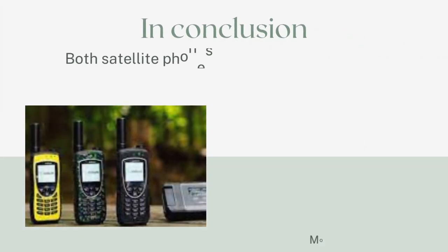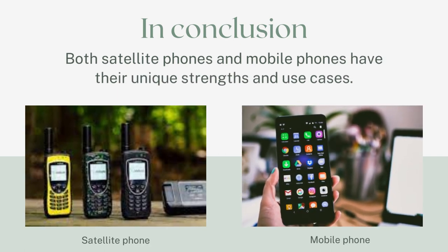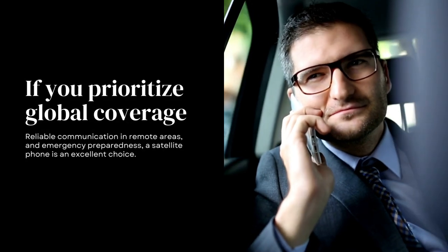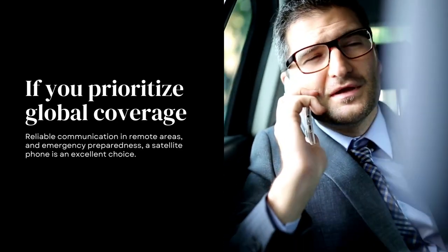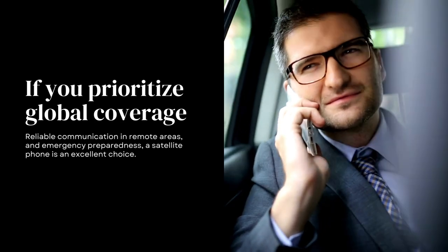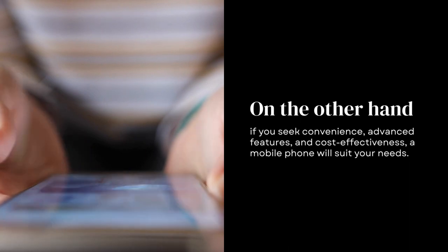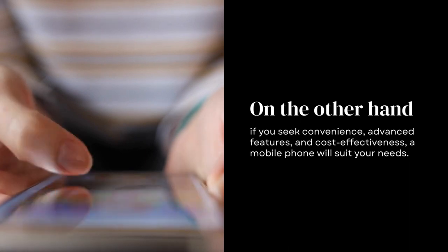In conclusion, both satellite phones and mobile phones have their unique strengths and use cases. If you prioritize global coverage, reliable communication in remote areas, and emergency preparedness, a satellite phone is an excellent choice. On the other hand, if you seek convenience, advanced features, and cost-effectiveness, a mobile phone will suit your needs.